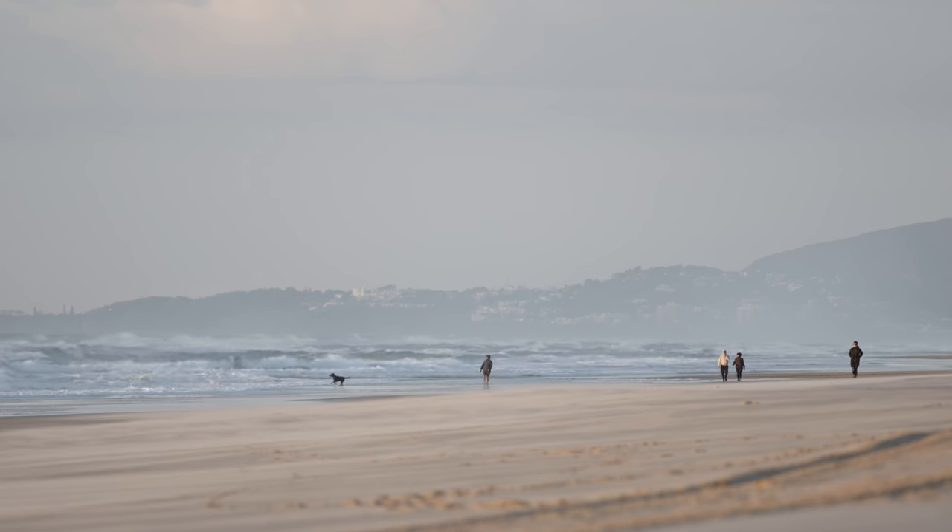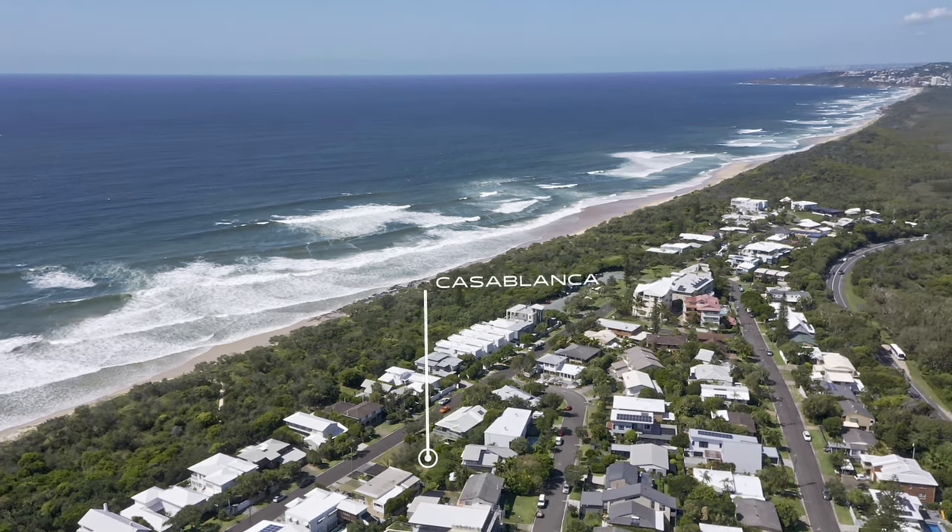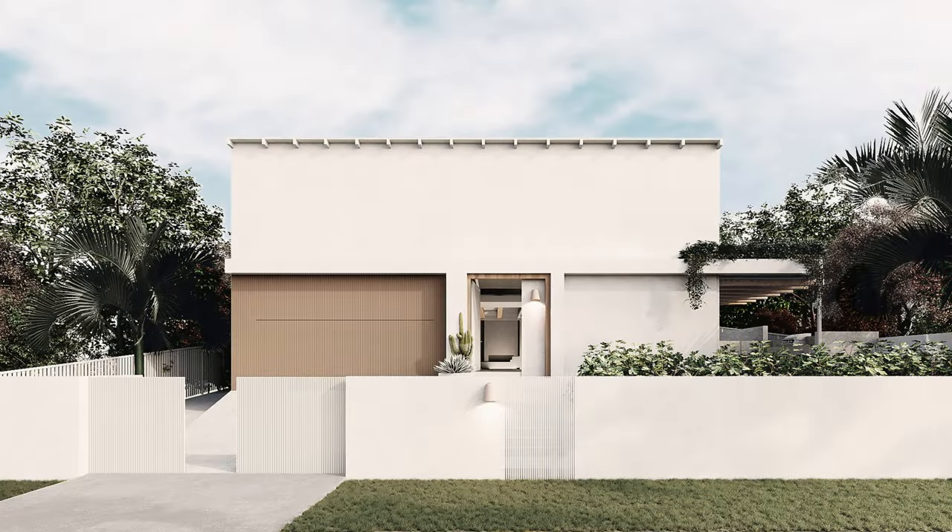With Lower Key Drive being one of the most prestigious beachfront streets in the Noosa Shire, your new build, Casablanca, will be in good company and be an architectural statement.